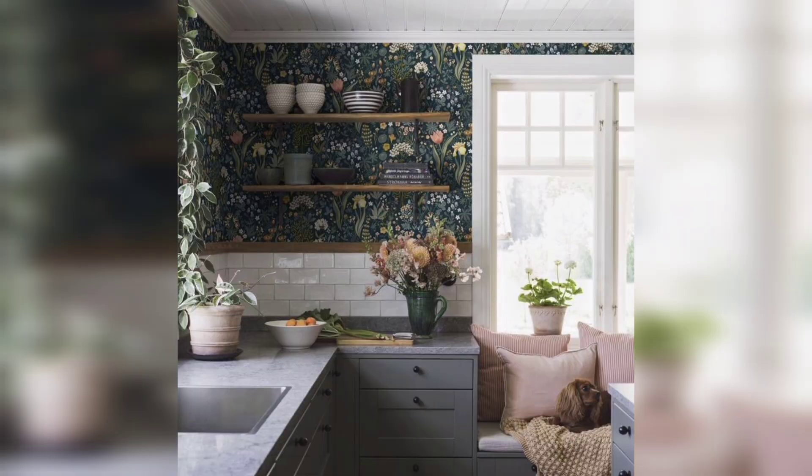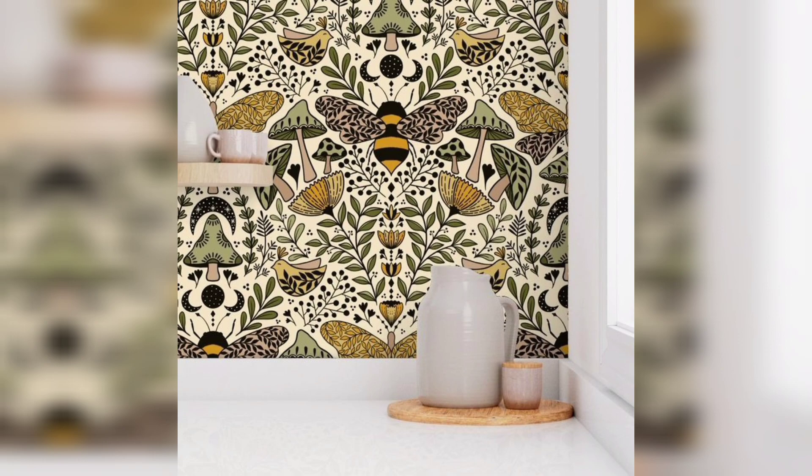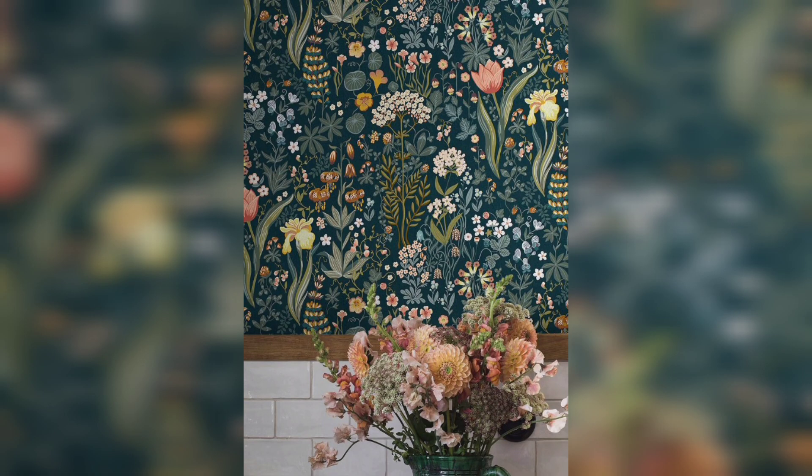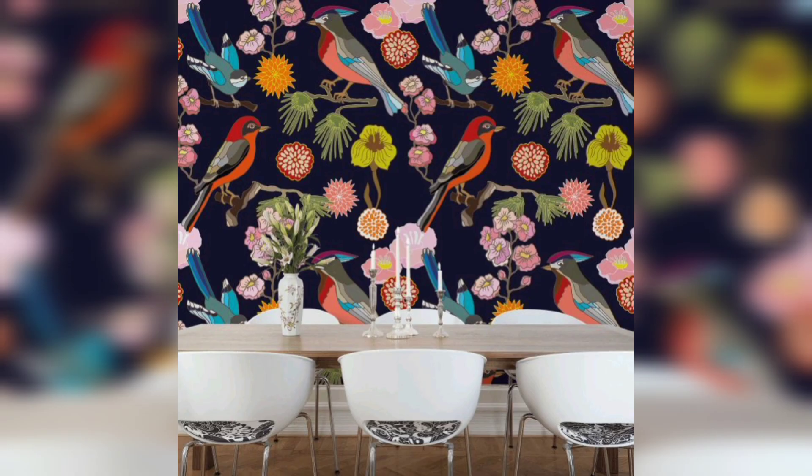When it comes to enhancing the visual appeal of your kitchen, wallpaper can be a game changer. With a wide range of designs, colors and patterns available, wallpapers offer an excellent opportunity to transform your kitchen into a stylish and inviting space. In this video, we will explore inspiring ideas to help you use stylish wallpaper effectively in your kitchen and achieve a fresh and captivating look.